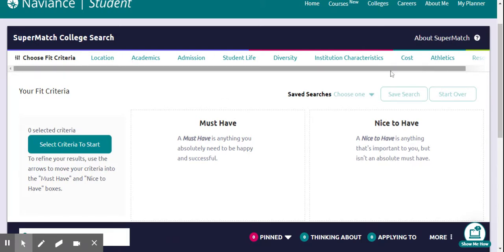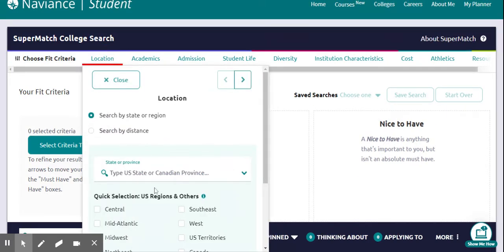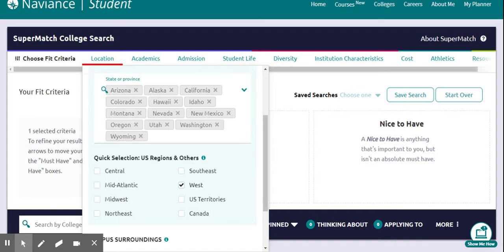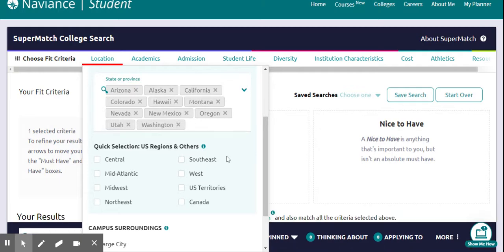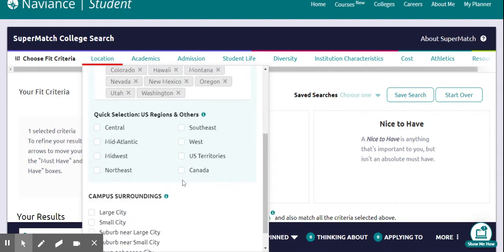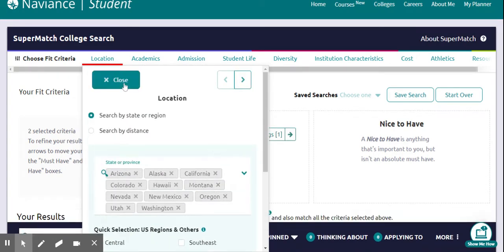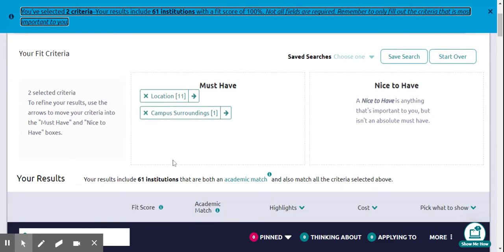There are different criteria along the top, and it starts with location. If you click a criterion like location, you can select regions, states, or distances from where you already live. I'm going to choose the West because I like the West, but I don't want to go to Wyoming or Idaho. I also want something in a small city because I don't like big cities. After clicking close, it pares down to 61 institutions.